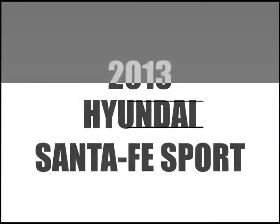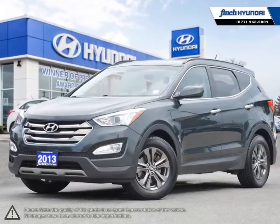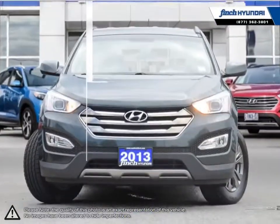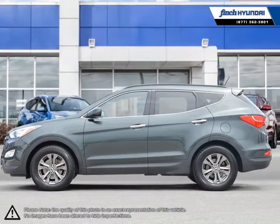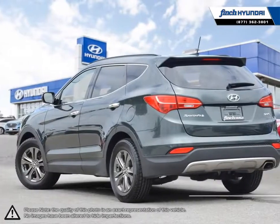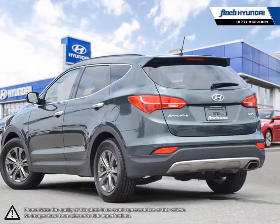Welcome to Finch Hyundai. Today we're looking at a 2013 Hyundai Santa Fe Sport. Hyundai has proved time and time again that you can create a vehicle with outstanding value, attractive styling, and a plethora of features for a reasonable price. This is just the case with the Hyundai Santa Fe Sport.